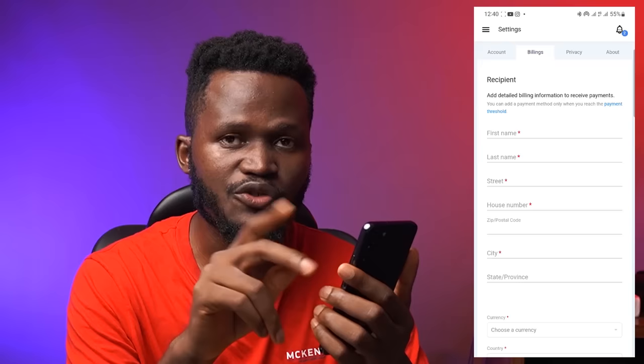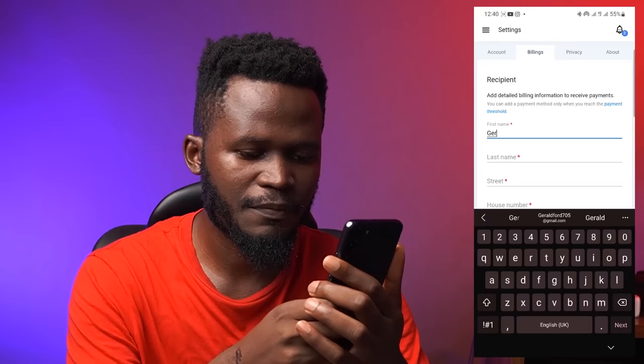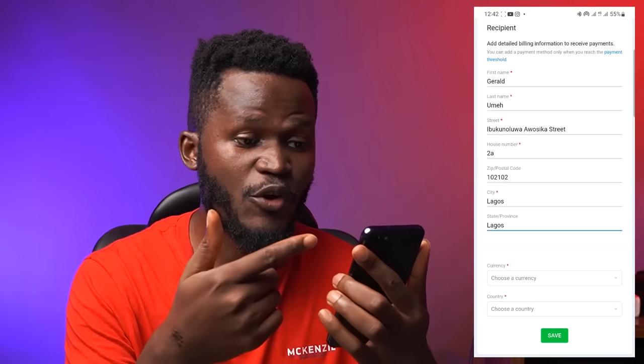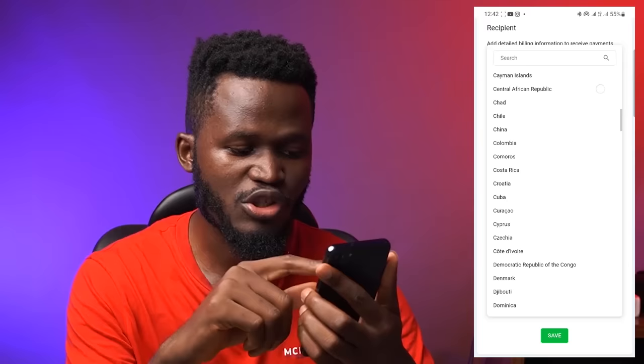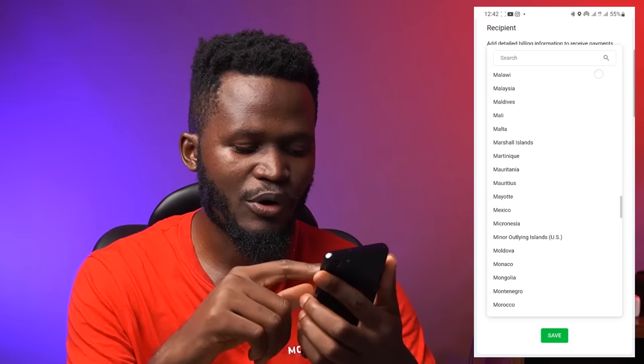I've filled in my information. It says I should choose a currency. I'm going to select US Dollar. Then choose your country — every country is represented right here. I'm going to select my country, then hit Save. It says: payment details have been changed.